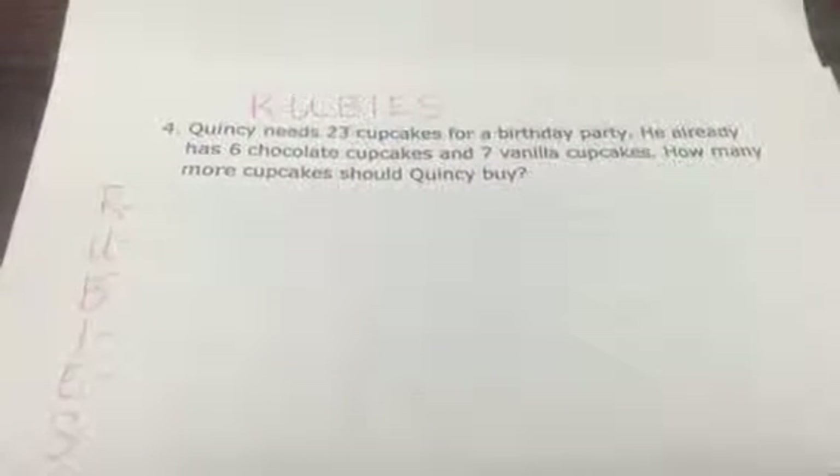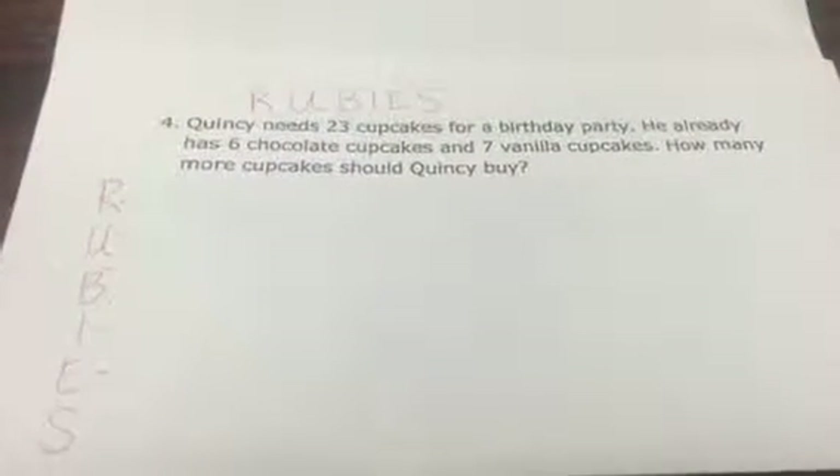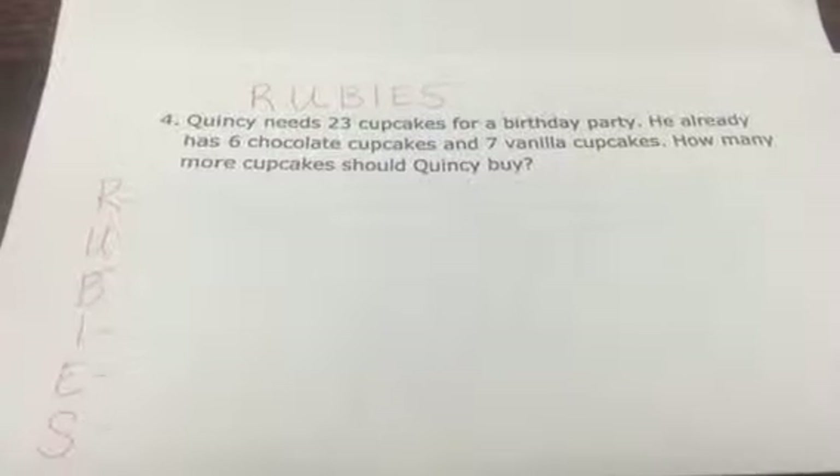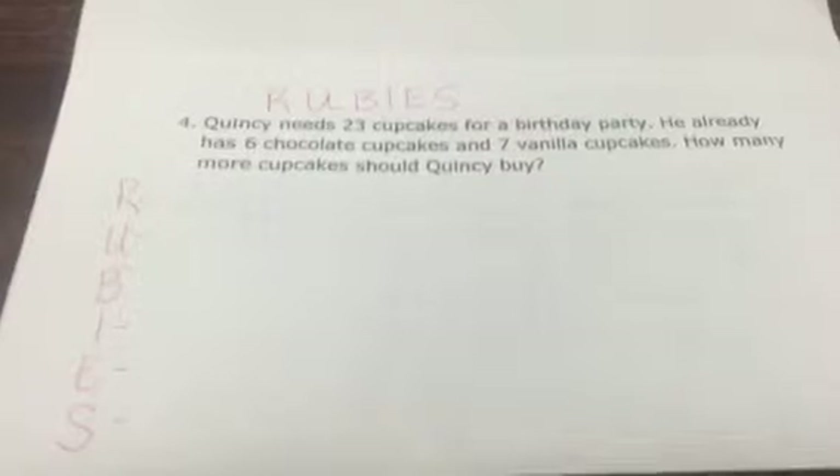RUBYS is basically an acronym where each letter stands for something that they need to do in the story problem. It's really just a way to let them slow down and understand what the problem is asking them to find.